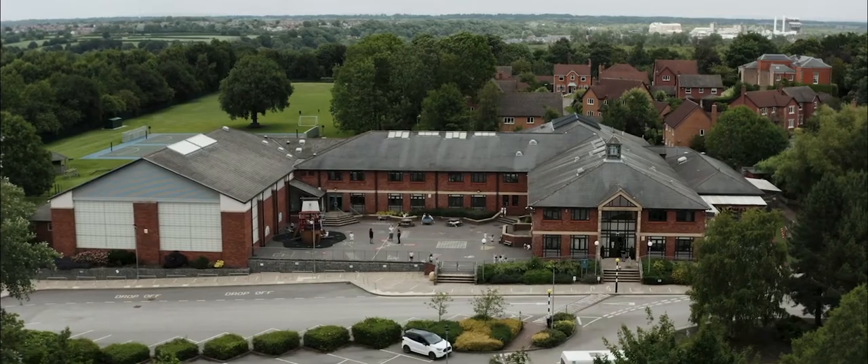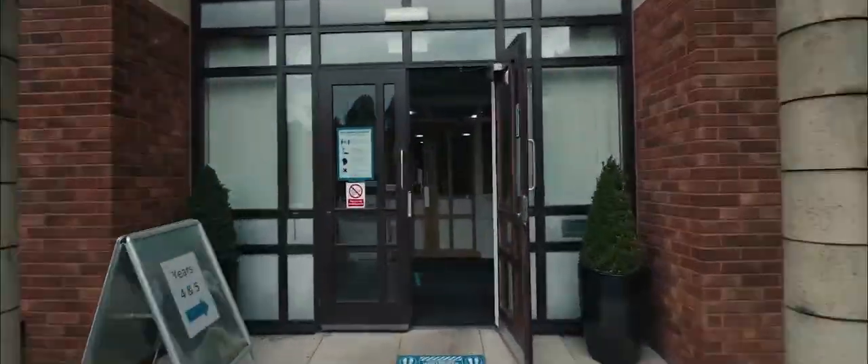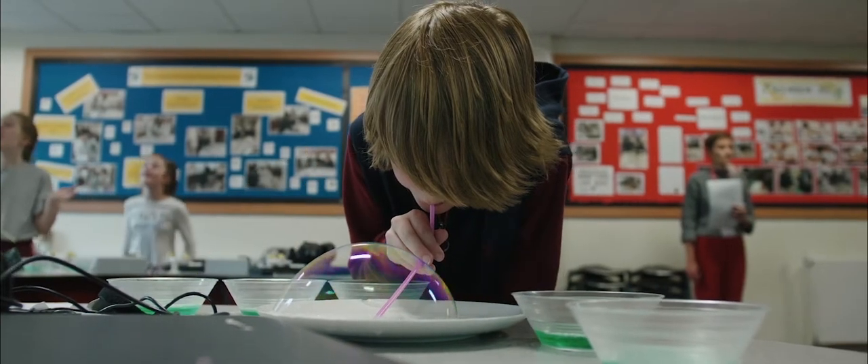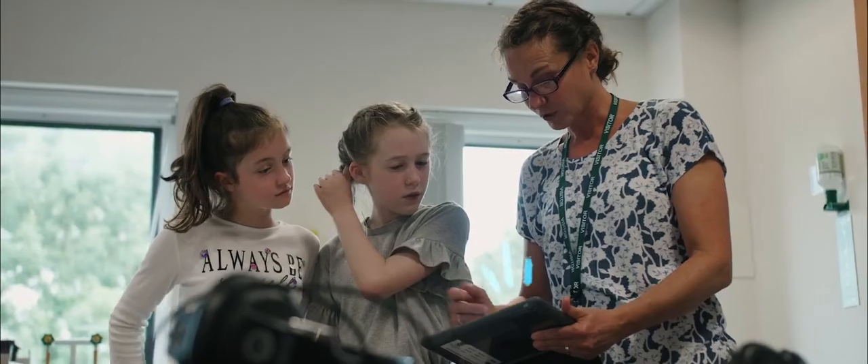Good afternoon and welcome to the Grange Junior School. My name is Guy Ranz and I'm the head of the Grange Junior School. We have some specialist facilities that you would typically see in a secondary school — for example, a purpose-built science laboratory with all of the necessary services to do large amounts of practical science.